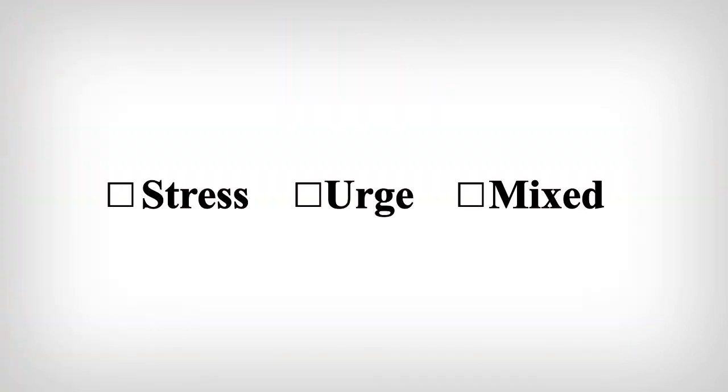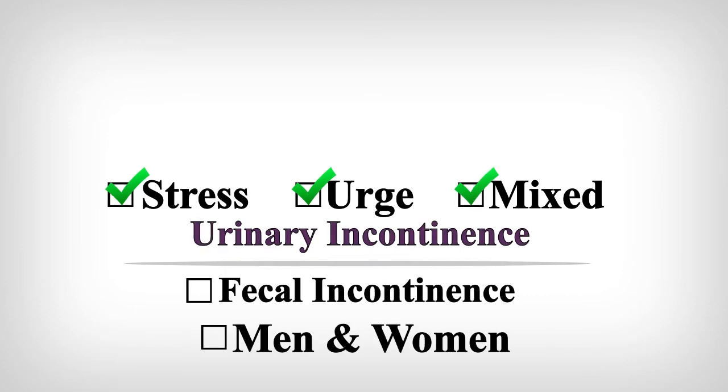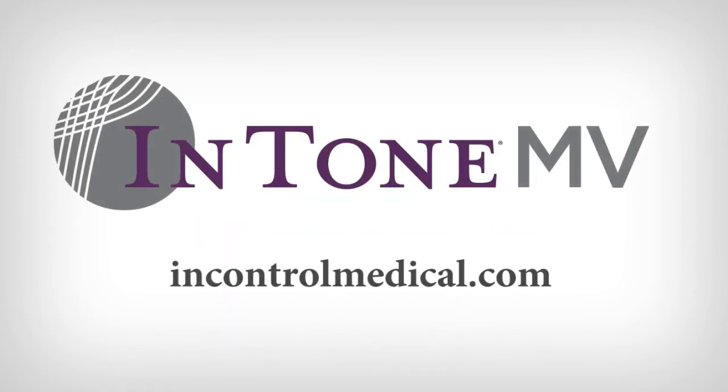IntoneMV is the only single device that treats stress, urge, and mixed urinary incontinence in addition to fecal incontinence in both men and women. IntoneMV by InControl Medical — continence redefined.